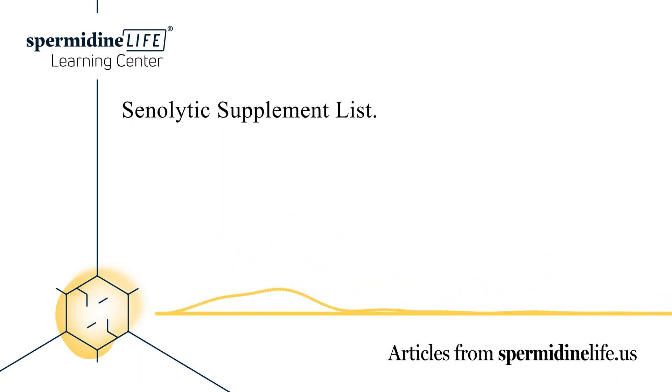Can senolytic supplements help extend your lifespan? If research into senolytic supplements continues to produce positive results, it's not illogical to think these supplements can help extend your lifespan. That's because the SNCs targeted by these senolytic supplements can lead to age-related diseases if left unchecked. By targeting the pathways of these SNCs,